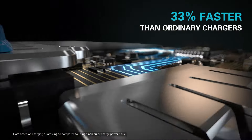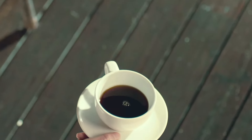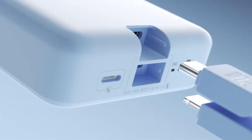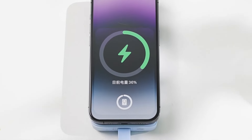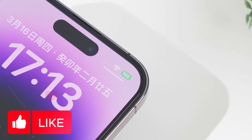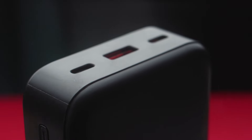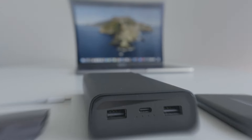So there you have it, folks. Those are our top picks for the best power banks under $100 for 2024. With these reliable and affordable options, you'll never have to worry about running out of battery again. Check out the links in the description for the latest prices and grab yourself one of these handy gadgets. If you found this video helpful, give us a thumbs up, share it with your friends, and don't forget to hit that subscribe button and bell icon to stay updated with all of our latest content, tips, and reviews. Thanks for tuning in and happy charging.